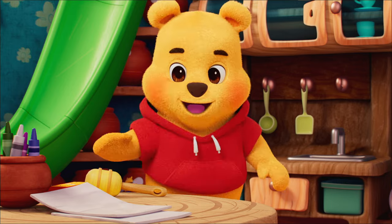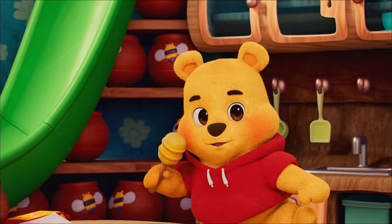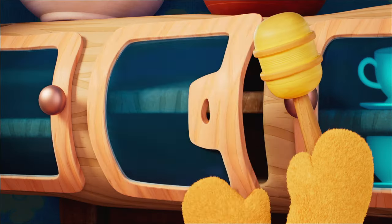And now for the last thing — my honey dipper! I like to use it to eat honey. Yum! This should go in the cupboard by my honeypots.